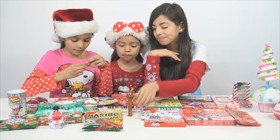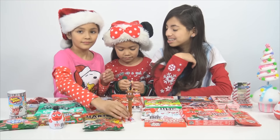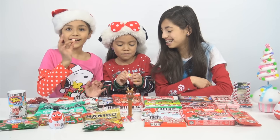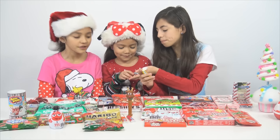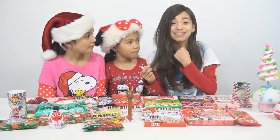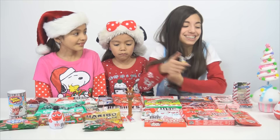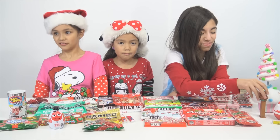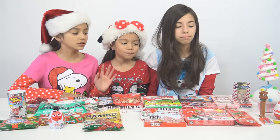Now for Pez. Let's try this — here it is before I completely destroy the packaging. So we got lemon, orange, and cherry. Here is our reindeer of the day and there's the three flavors: lemon, orange, and cherry.